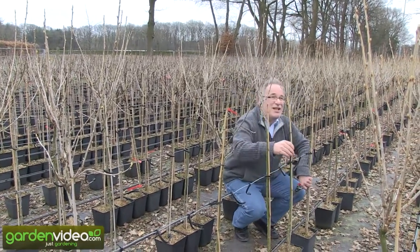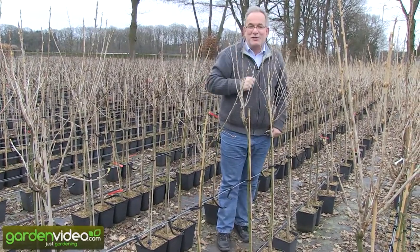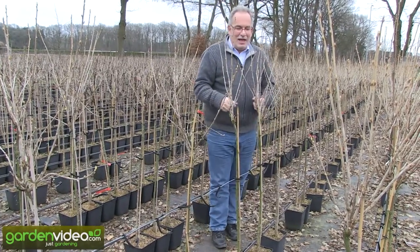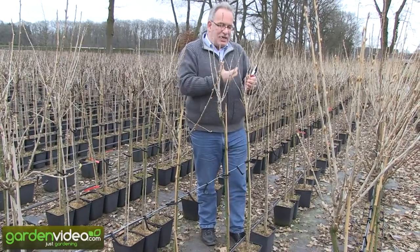For little children perhaps it's not so interesting, but you have an advantage — you have a chance to have the fruit for yourself and the little children perhaps cannot eat everything. But it's nice to have an upright access to the fruit.